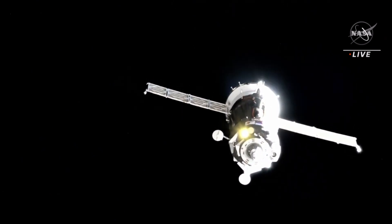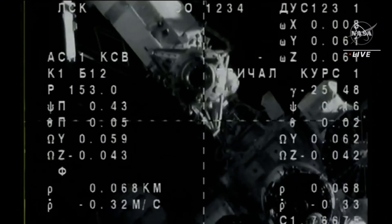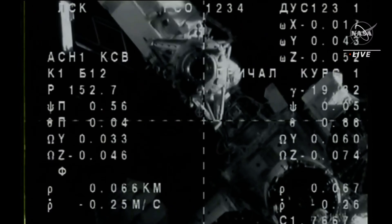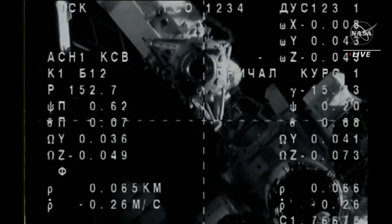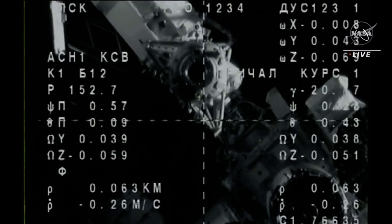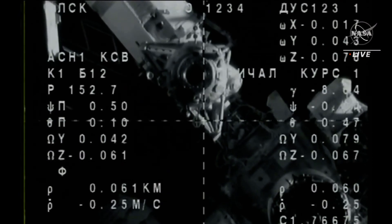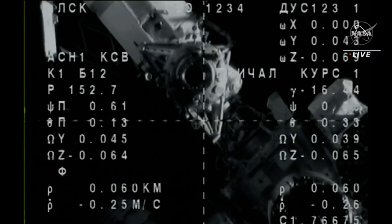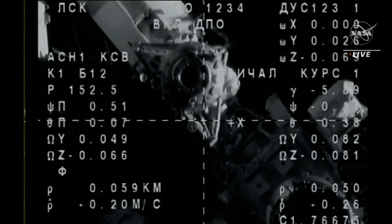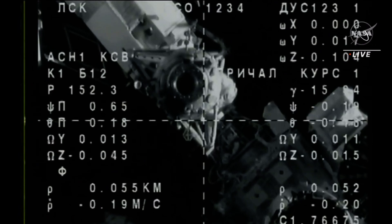Range is 70 meters, range rate 0.3. We have the crosshairs aligned — it's in the center. Approaching 60 meters between Soyuz and station, closing at a rate of 0.2 meters per second. At the time of contact and capture, the Soyuz will be moving even slower at just about 0.1 meters per second.